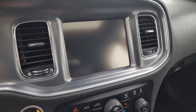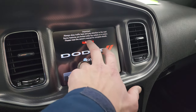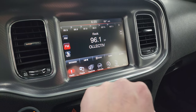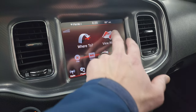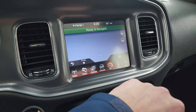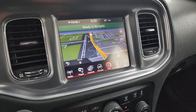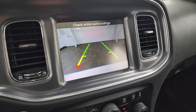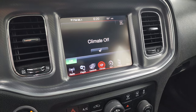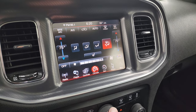This one does have the factory 8.4-inch screen with AM, FM, and Sirius XM radio capabilities. It also has the factory navigation system — there's Highway 41, so you can see that is working nicely. This is also where your backup camera shows up. You have your heated seat controls and climate controls down here, and you do get dual climate controls as well.